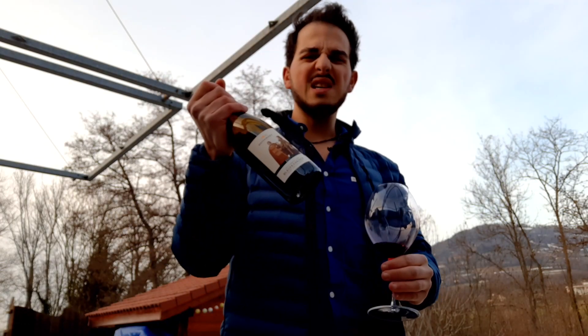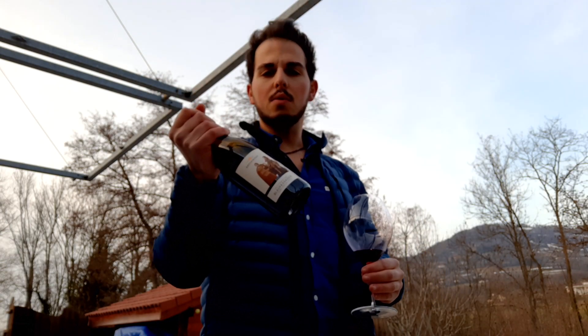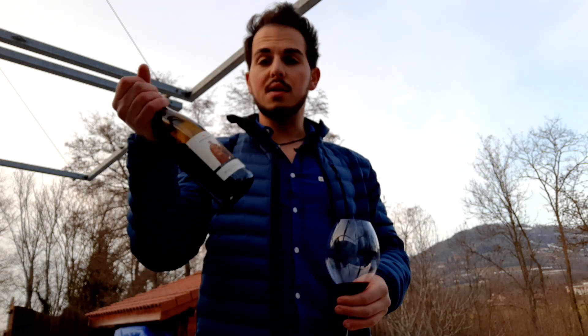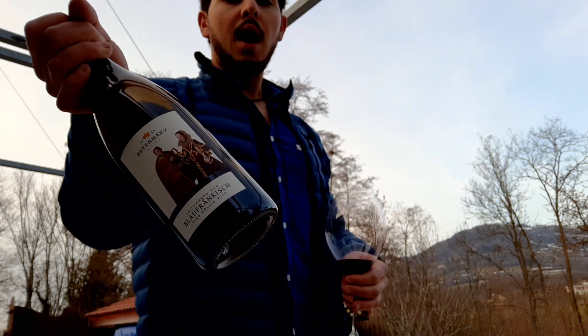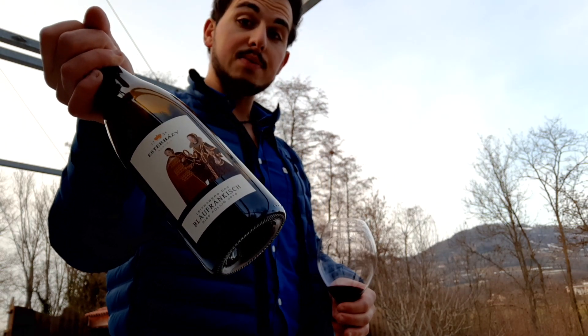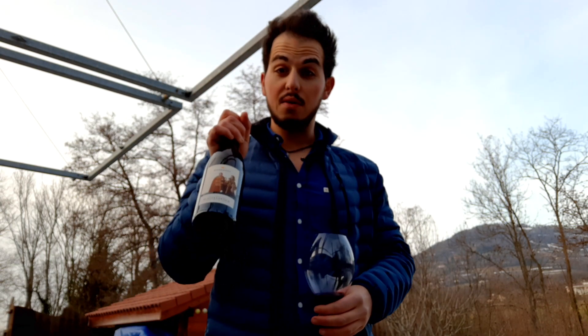I bought this in the 20 to 25 euro price range, which I think is really affordable. With Blaufrankisch, you can find all types of styles, which is great. I definitely recommend being on the lookout for this specific bottling. They also produce other single vineyards focusing on other grapes, but Burgenland is definitely known for the reds.